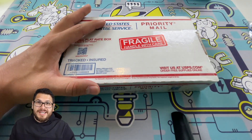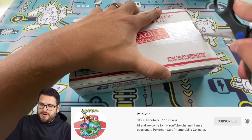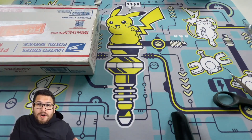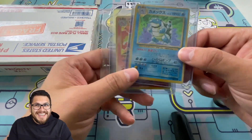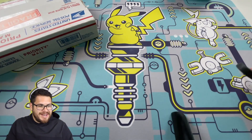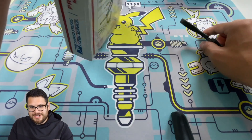Hey everybody, welcome to Vintage Pokémon Hunter Bros. Today we're opening up this mystery box I got from J Scotty Son. He had this video where he bought a collection from two of his friends, and in that collection he had a card I've been looking for — I've been wanting to complete the Japanese base set. I have the Charizard, I have the Blastoise, I have a few other holographics, but I could never win any of the bids for Venusaur.